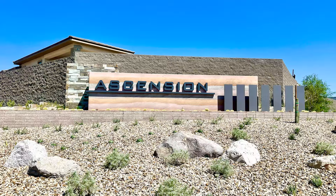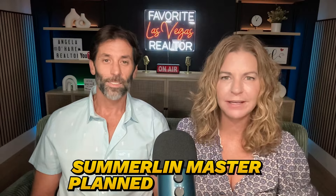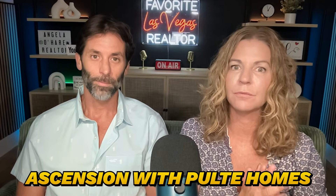Pulte Homes at Ascension in the Peaks Village is a brand new community in the prestigious Summerlin Master Plan community, actually located in Summerlin South. This community is finally open to the public — they finally opened all of their models. We're going to praise Pulte for doing such a great job because they are one of the best builders I've ever worked with when it comes to communication and transparency, and they build a pretty good home too.